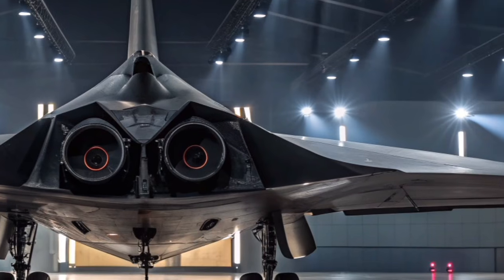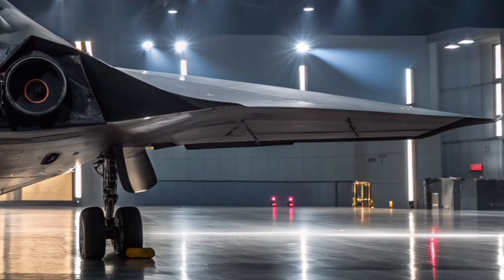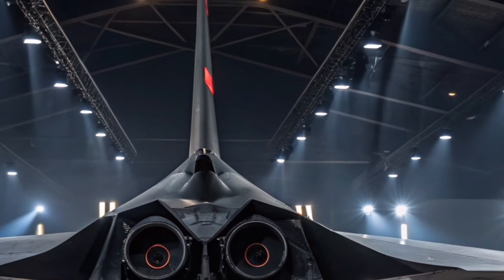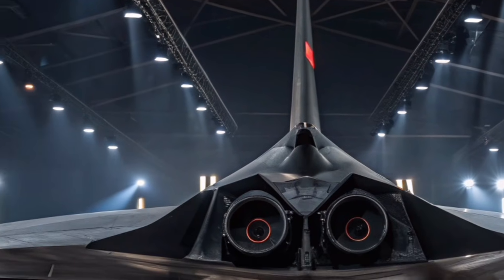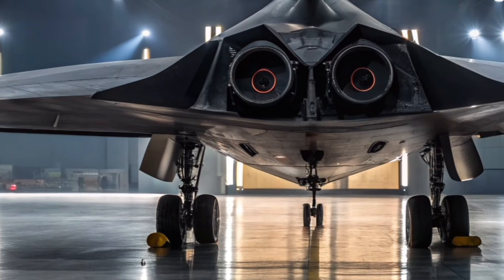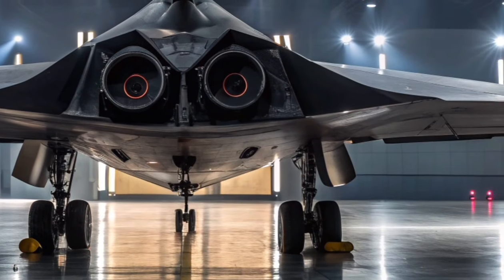The avionics suite is designed to provide high situational awareness. Multiple onboard sensors work together to track air and ground targets, while data fusion presents critical information clearly to the pilot. This integration enhances decision-making during fast-paced combat situations.